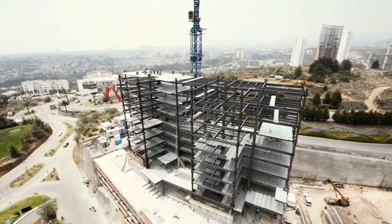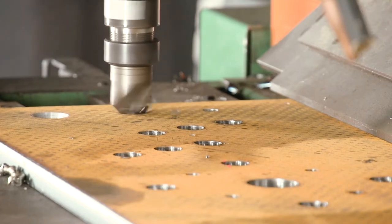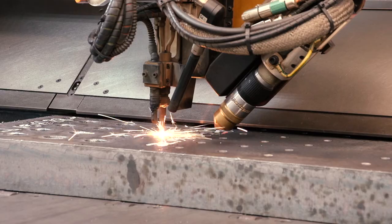The Peddinghaus technology in countersinking made a big difference in a project we were building about 20 miles away — a 40-story building. We had to do countersinking in, I believe, around 3 or 4 inch plates. And it was fabulous there.